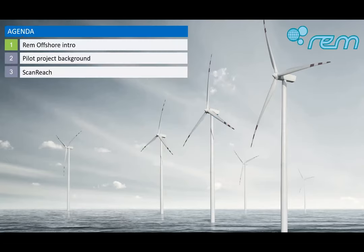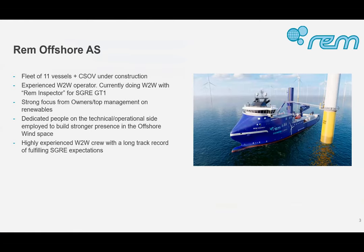I'll give a bit of introduction starting with REM Offshore — who we are and a bit about the background. As mentioned, we have 11 vessels in operation today. REM Offshore is more than 20 years old, but it was taken over in 2016 and restarted as the new REM Offshore in 2017. From 2017 onwards we've built up a fleet of 11 vessels. We've received a contract for our first renewables vessel, Siemens Gemasa, which is under construction at Greenyard Cleven. We have long experience as a vessel operator with a strong focus from owners and top management.